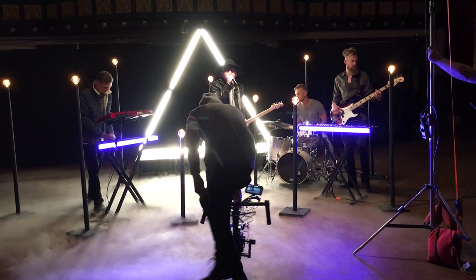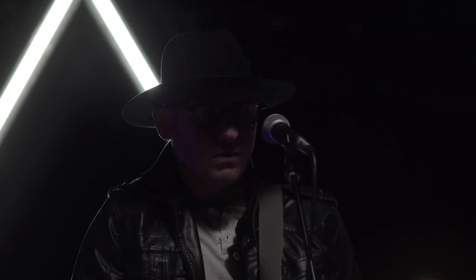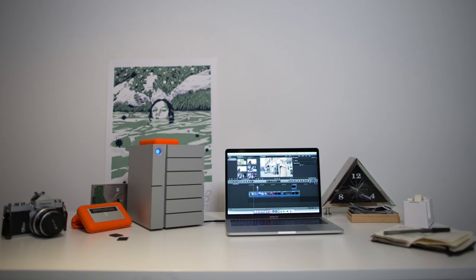LaCie talked to me about moving all of my footage from all these different drives into one central location. On a personal level, they've really helped me walk through my workflow and how I can make it better. Once I'm done filming my project, I'm going to take these rugged drives and put them on my desktop storage.